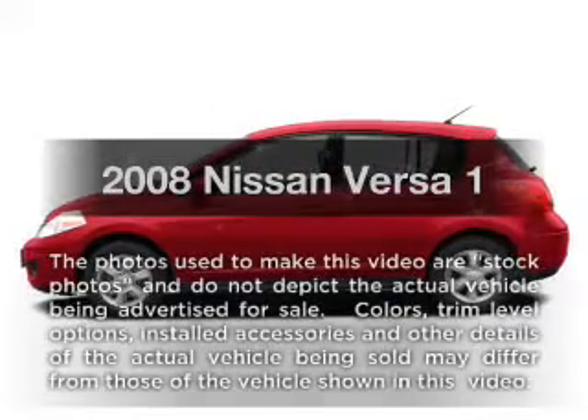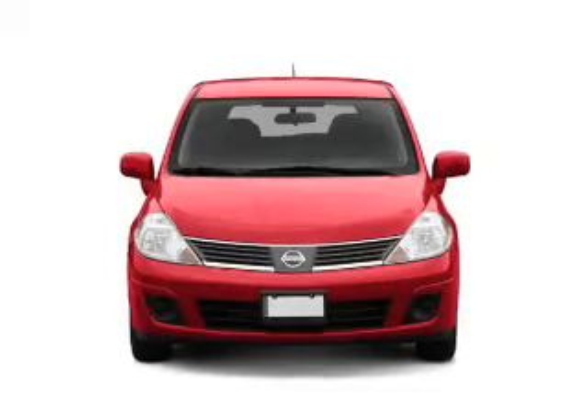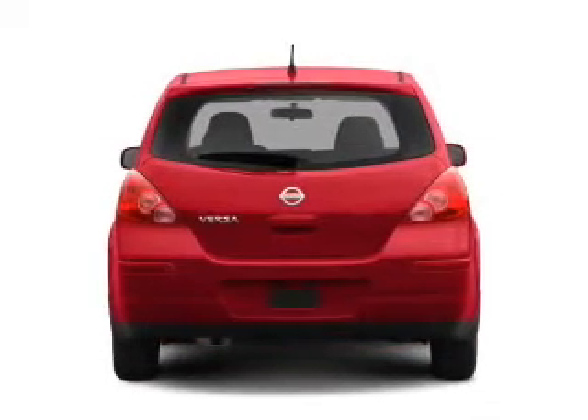Presenting the 2008 Nissan Versa. Everything you need under one roof with this great vehicle. With an efficient four-cylinder engine connected to a smooth-shifting automatic transmission.